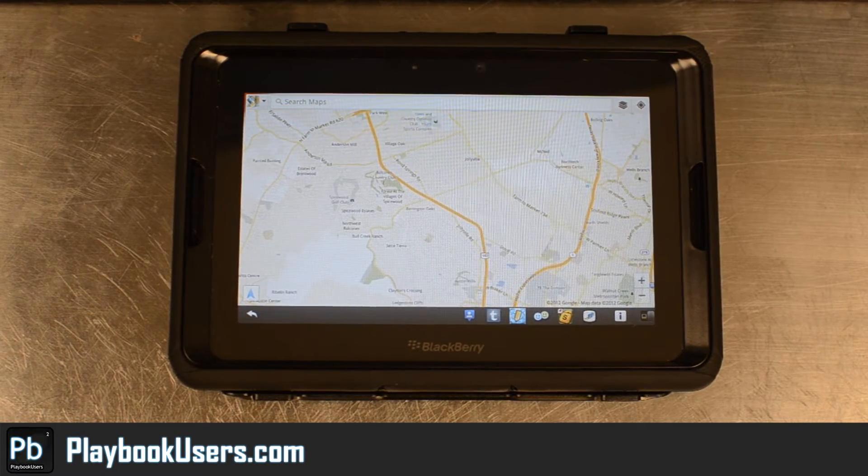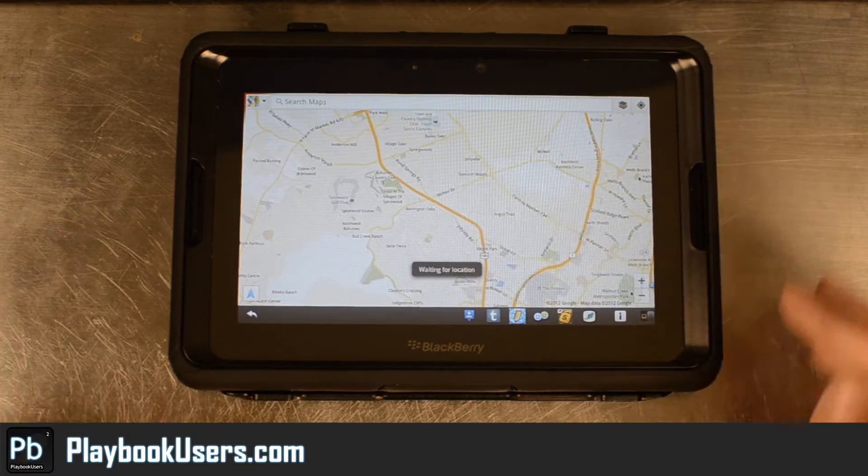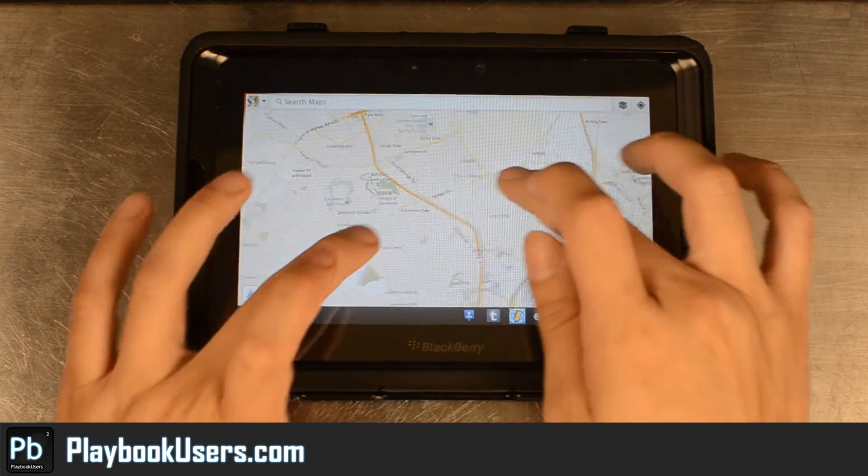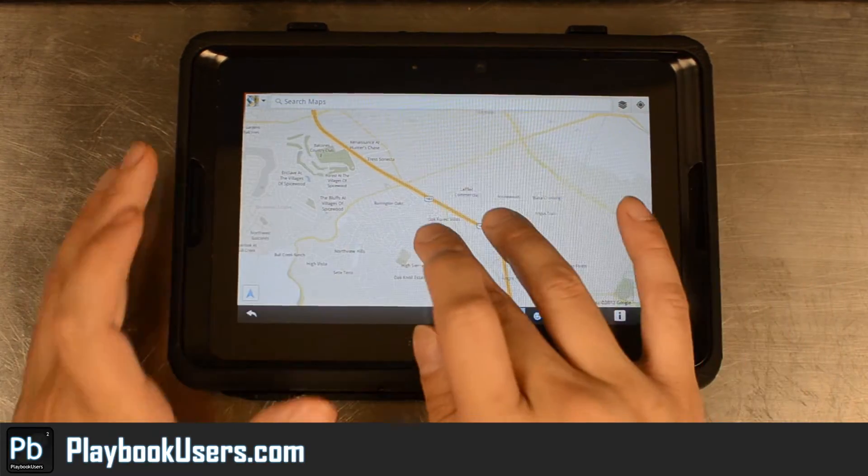This is Google Maps. It also has navigation built into the application, if you didn't know that already. We were able to get our location while we were closer to the window, so it actually does function.